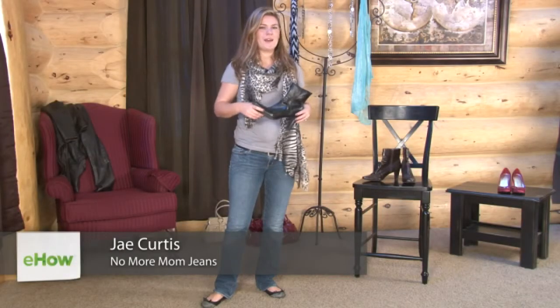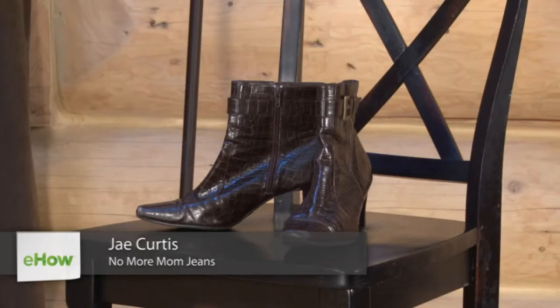Hi, I'm Jay from NoMoreMomJeans.com, and I'm here to show you a little bit about the shoes known as booties.